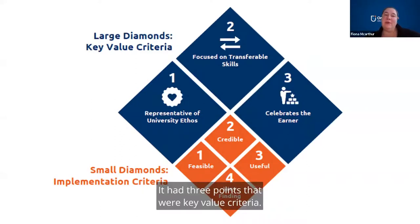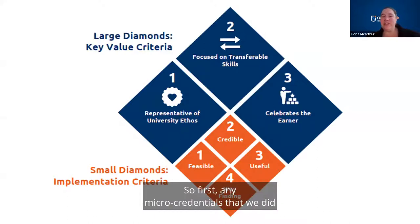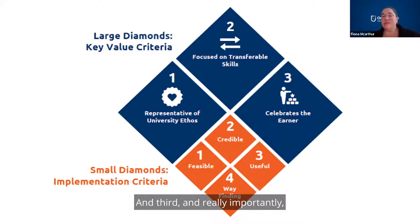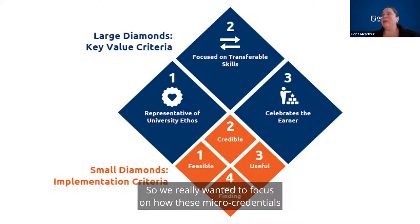The diamond had three points that were key value criteria. First, any micro-credentials we did had to be representative of the university ethos. Second, they had to focus on skills that could be assessed and transferred from a learning opportunity. And third, and really importantly, they had to celebrate the earner — we really wanted to focus on how these micro-credentials could be used by the people who were earning them.